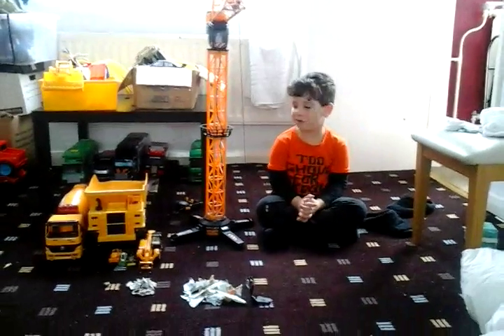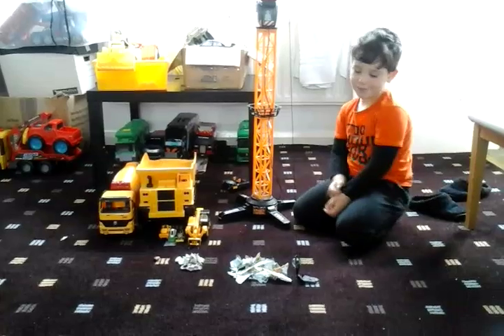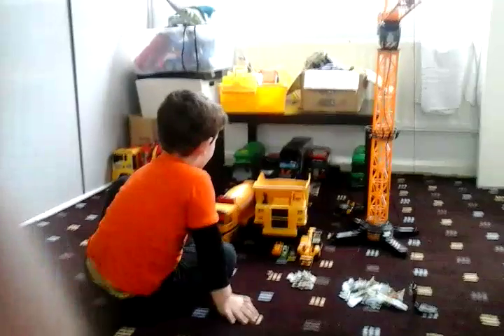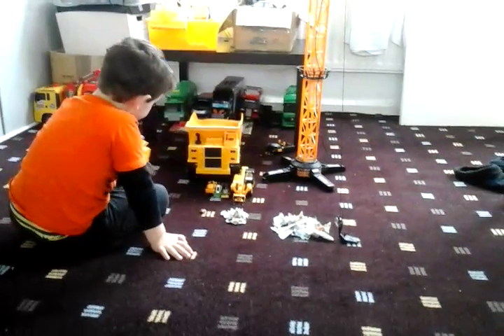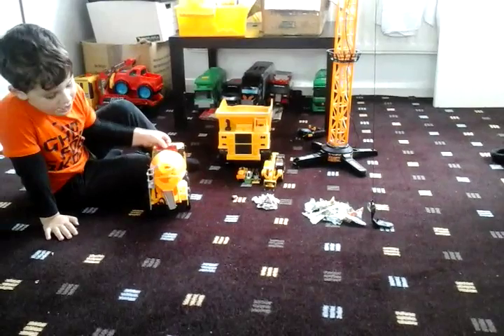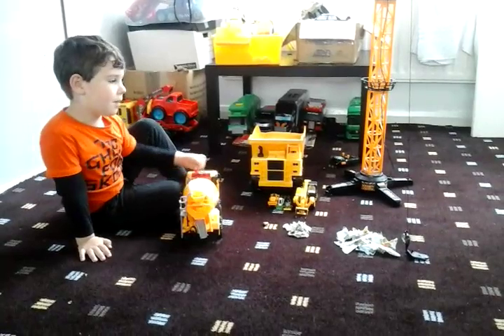Morning kids! Today we have a new construction truck — a new Skiddy right here — and this is our construction team today. We're going to start off by doing some jobs. We're putting some cement over here and we're going to do it right there. Are they going to build something? They're going to make a skyscraper, a house in there.